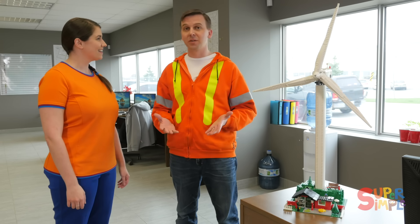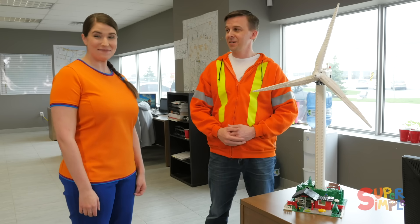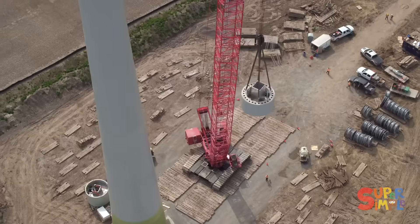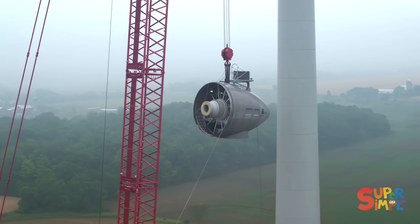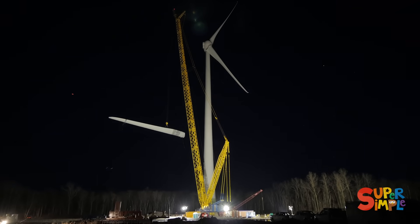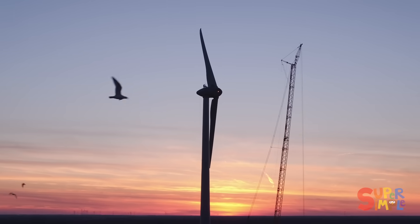Well, first you need to build a big wind turbine like this building block set here. So first you have to build a big concrete foundation, similar to the one in your home, and then you install all the tower sections. Once the tower is installed, you install the nacelle where the power generator and all the gears are located. Then finally you use a big crane to lift the blades in place and you have a wind turbine ready to make power from the wind.